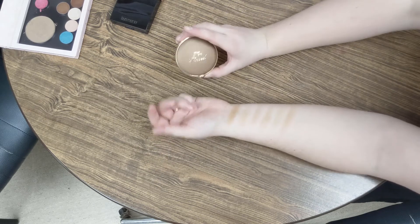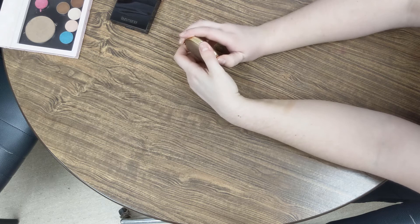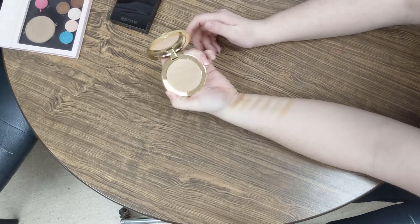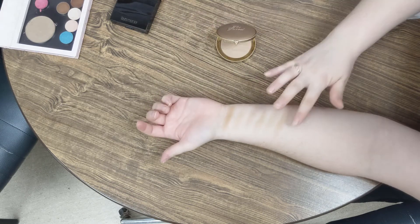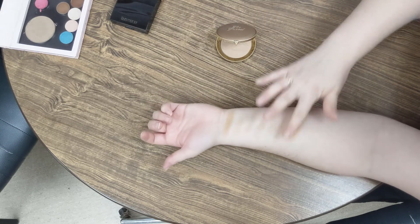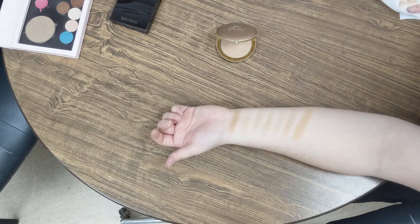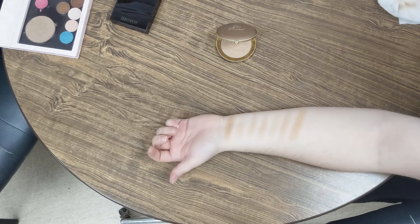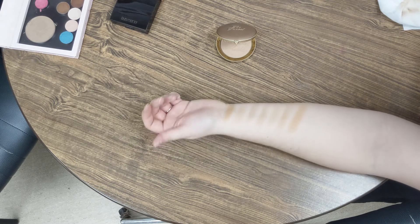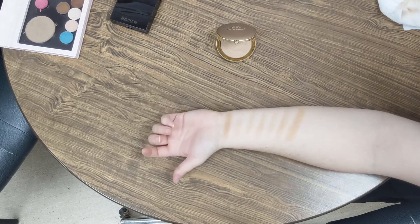Lastly, we have the Too Faced Milk Chocolate Soleil — a matte bronzer, a little bit more cool toned, although it looks more warm than the Fenty, so perhaps not. And that is my collection of mid-range bronzers.